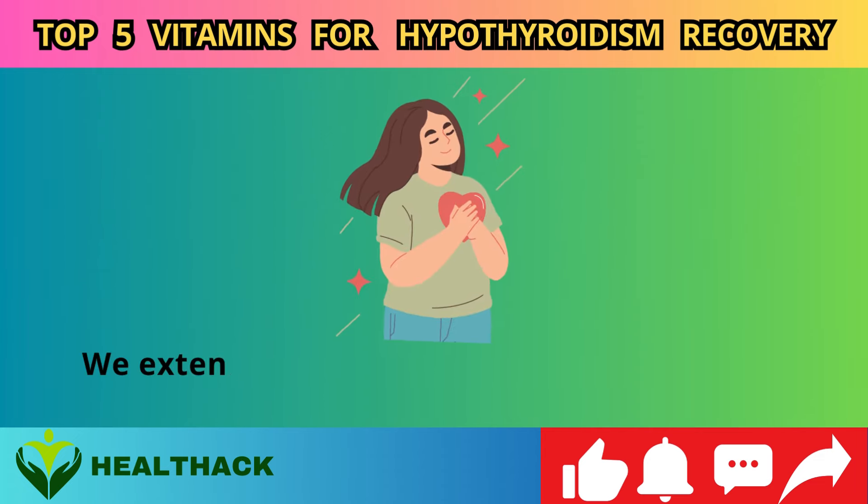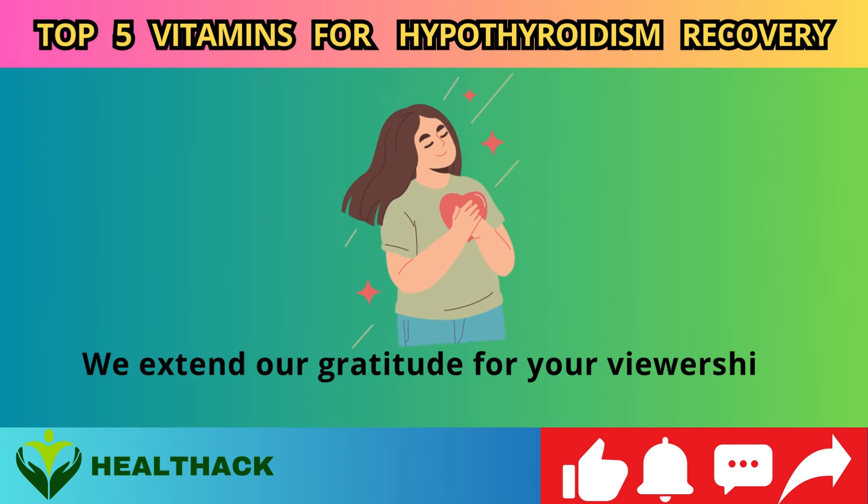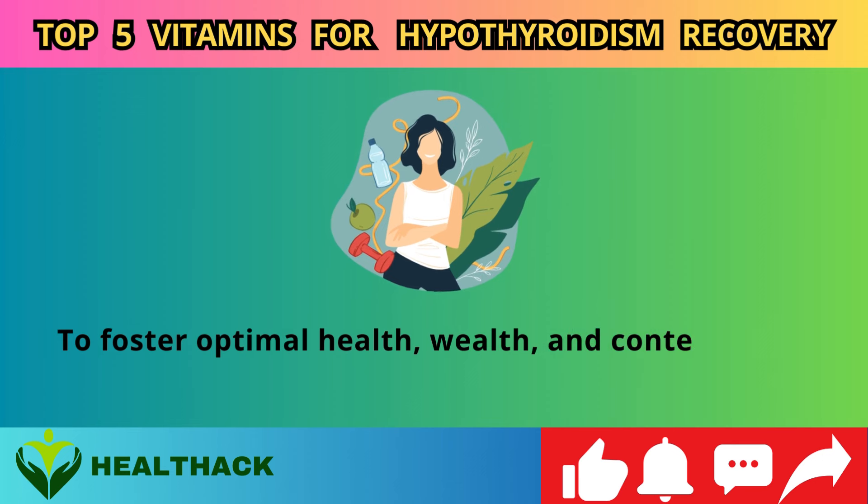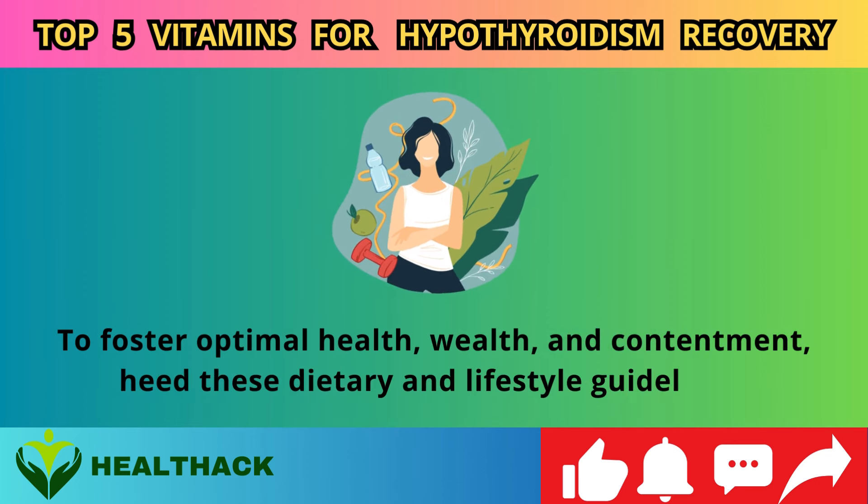We extend our gratitude for your viewership. To foster optimal health, wealth, and contentment, heed these dietary and lifestyle guidelines.